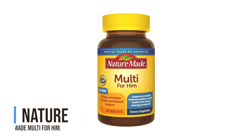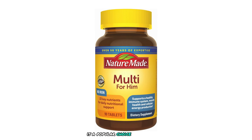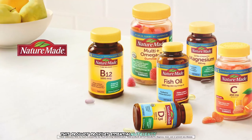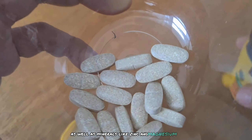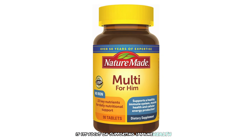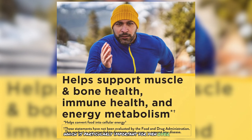Nature Made Multi for Him is a popular choice among men looking for a reliable and affordable multivitamin. It provides essential nutrients including vitamins A, C, D, K, and B complex, as well as minerals like zinc and magnesium. A key benefit is its focus on immune health — vitamin C, D, and zinc help strengthen the immune system, which is particularly important for men over 40.